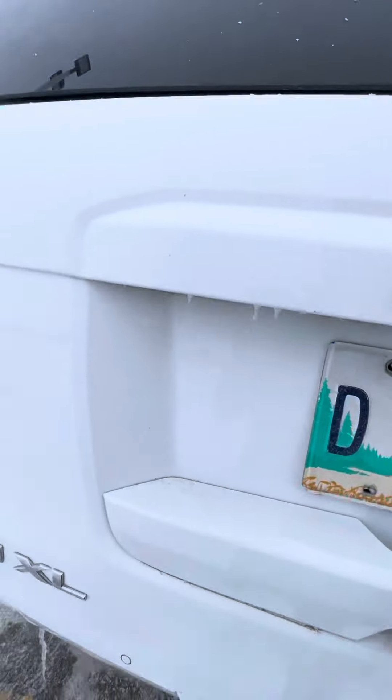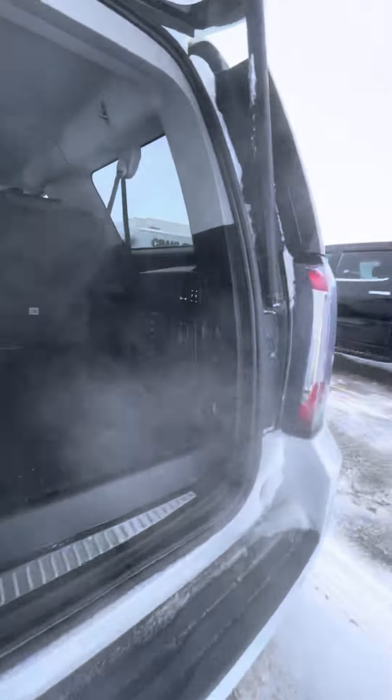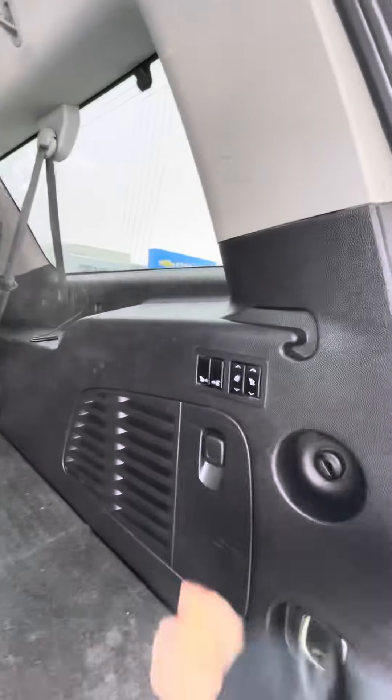Opening this up, you have a nice large cargo area here and of course the powered options to lower the second and third row seats. There's a charging plug there and of course a little bit of extra storage underneath.